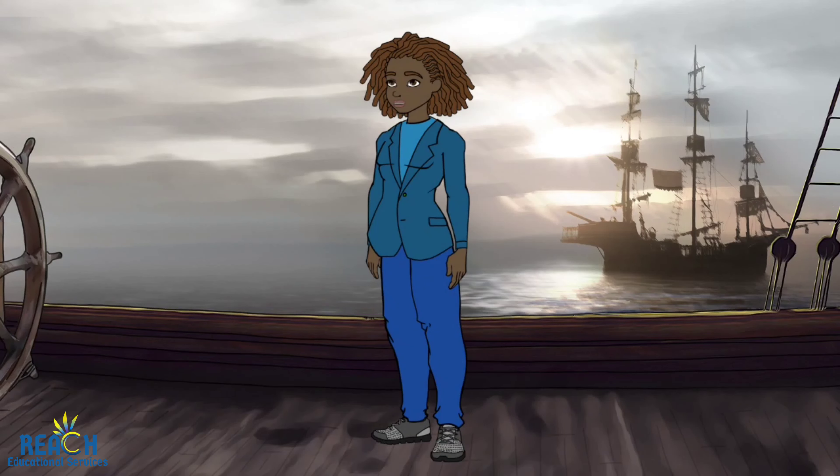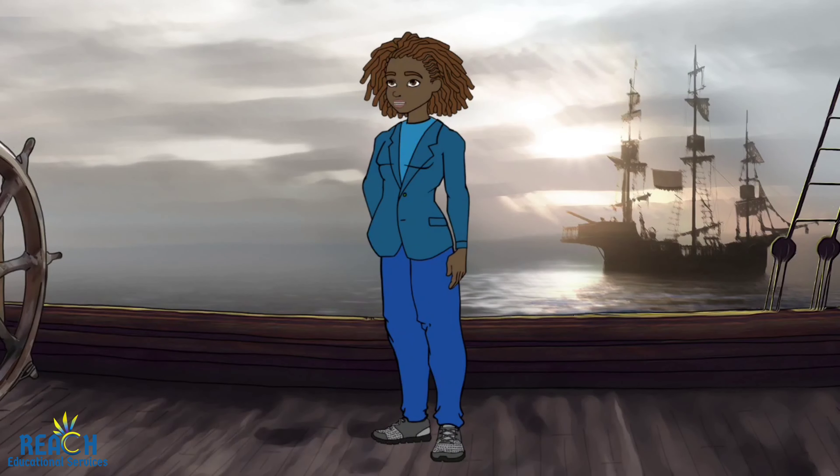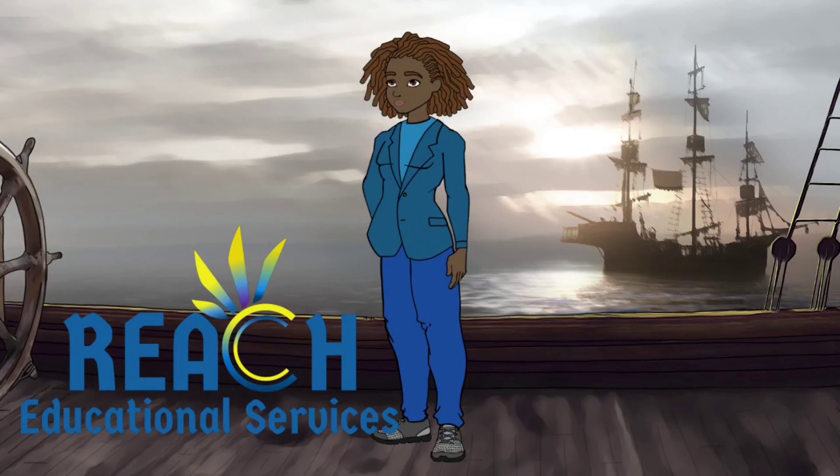Hello everyone, I am Ms. Smith. Today we will be talking about the important things you need to know about the CSEC Geography SBA. But before we get to that, please like and subscribe to the REACH Educational Services channel. Okay, let's get started.